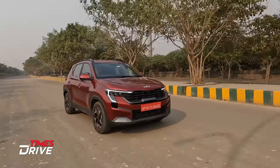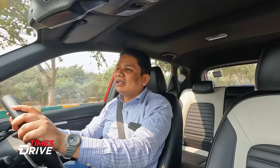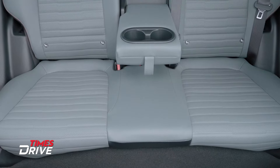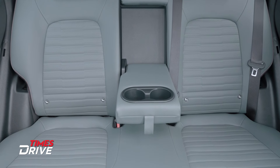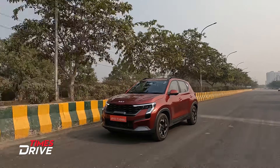Four at best, or maybe even three, is ideal — especially because the back seat doesn't offer you the same kind of space as some of the rivals. So that's one big area of weakness for the Kia Sonet.